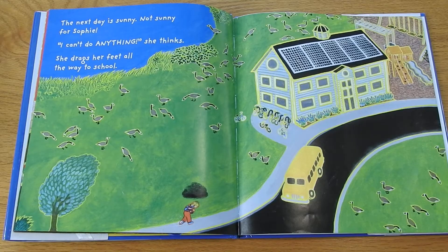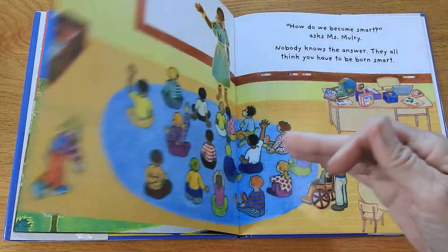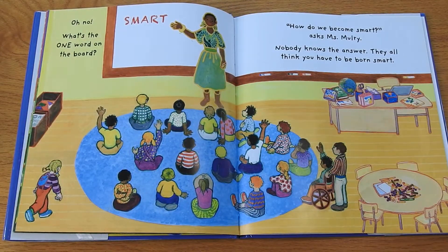The next day is sunny, but not sunny for Sophie. "I can't do anything," she thinks. She drags her feet all the way to school. Oh no — what's the one word on the board? Smart.